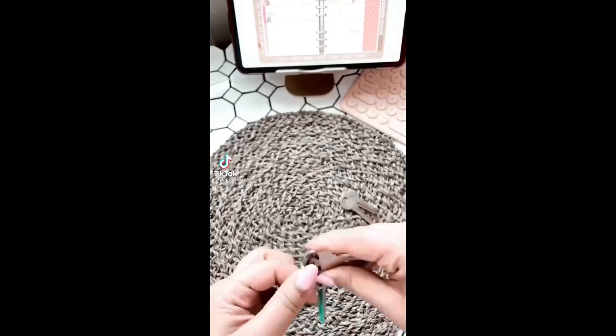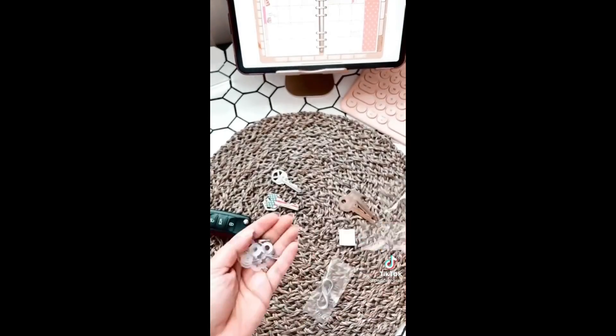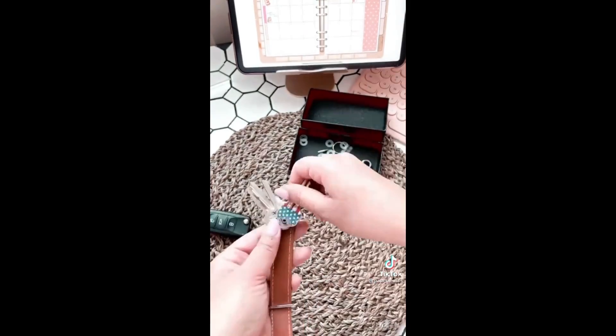Random Amazon finds you need: up until I found this compact key holder, I carried around keys that were way too bulky. It's leather and holds up to 8 keys securely and quietly with its locking mechanism. It also protects whatever you carry in your purse from getting scratched.